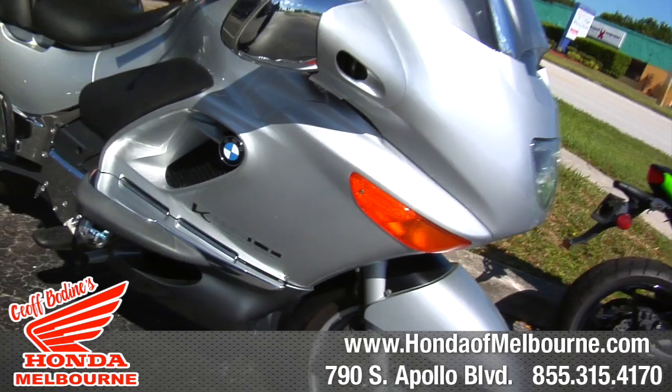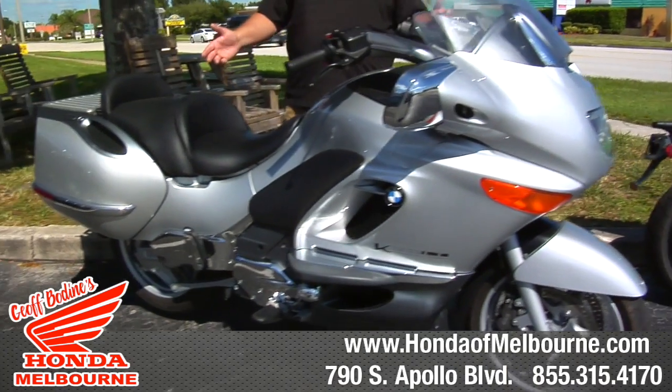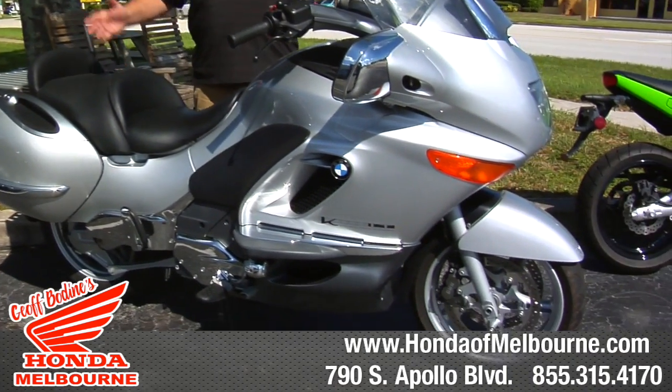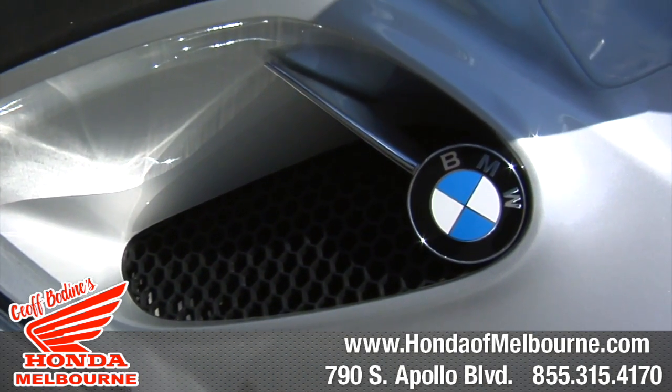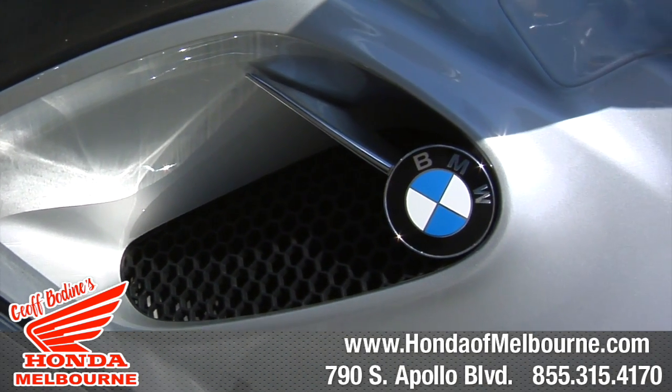The power is awesome, and this is a BMW. So come on down to Jeff Bodine's Honda in Melbourne, and you can take this thing for a test ride — you can drive it before you buy it. Come on down to Honda in Melbourne and check us out. Thanks.